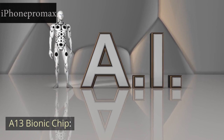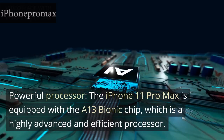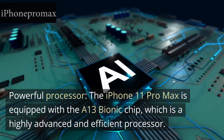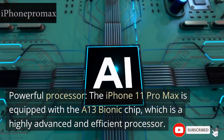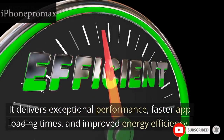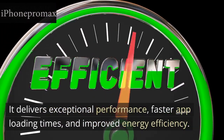A13 Bionic Chip: Powerful Processor. The iPhone 11 Pro Max is equipped with the A13 Bionic Chip, which is a highly advanced and efficient processor. It delivers exceptional performance, faster app loading times, and improved energy efficiency.